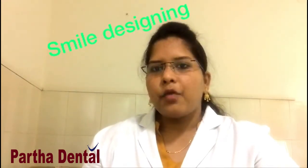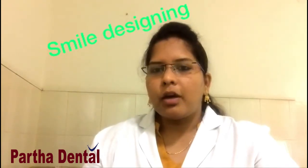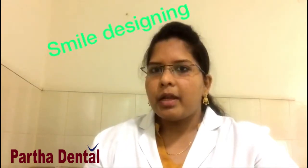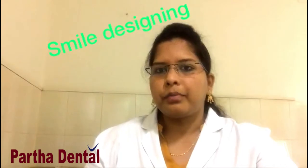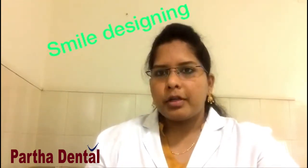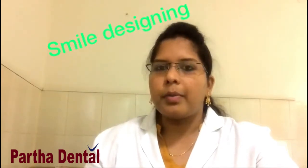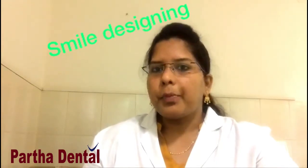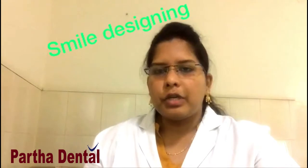In smile designing, the size and shape of the teeth are correlated with the size and shape of the face, so that there will be improvement in the smile as well as improvement in the appearance of the face. The advantage of smile designing is that before the start of the treatment, you can know the outcome or results of the treatment by a mock-up test. Then after seeing the results, you can proceed with the treatment.